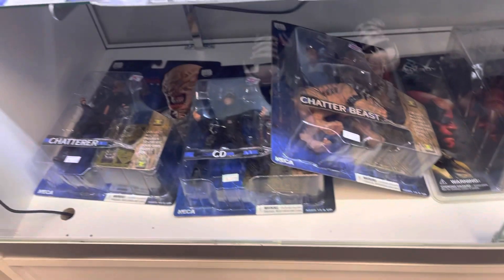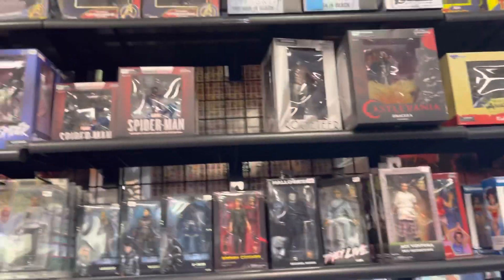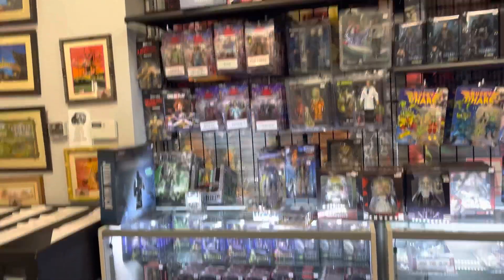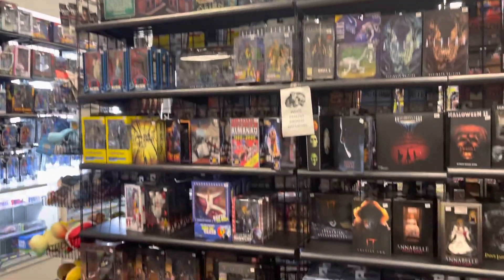They had some of the Hellraiser figures — I don't think those were there before. Always loved the old school NECA figures, they were always so awesome. Here's more NECA, a mix of Diamond Select stuff. They had a lot of great stock, and over here is more NECA, a little bit of Mezco, some McFarlane, and some import figures.